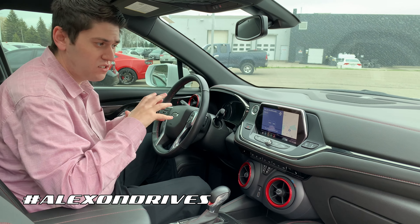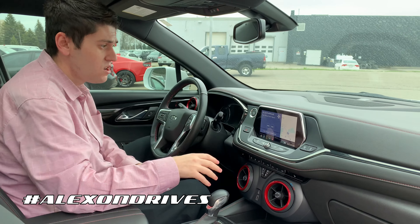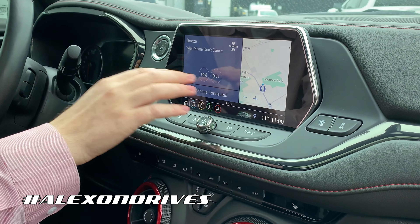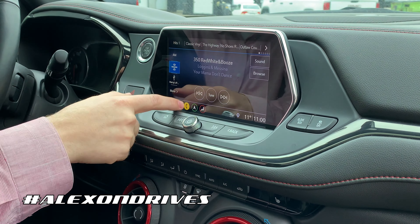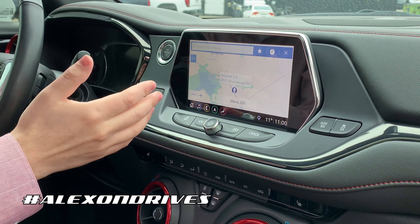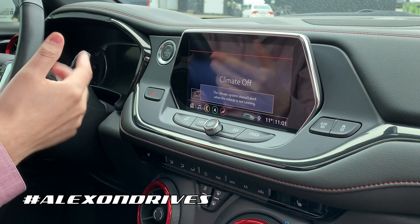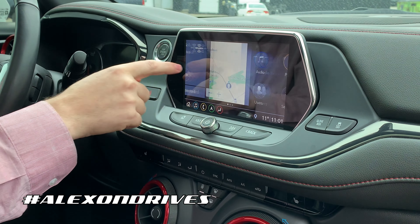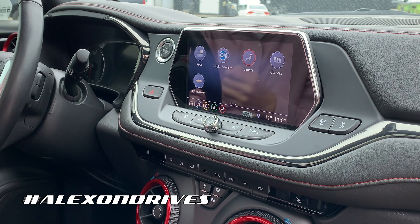This one only has 49,000 kilometers, and you get this beautiful infotainment system. It has Apple CarPlay — everything is touch and really easy to use. You can go to music, your phone, and navigation, which is very responsive and comes up right away. Climate controls are on there too, and you can adjust everything to your needs and preferences from the home screen.